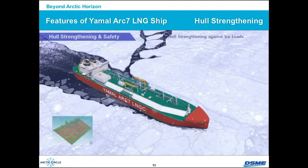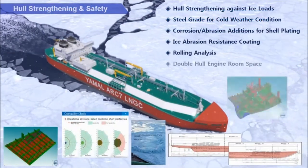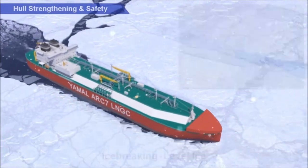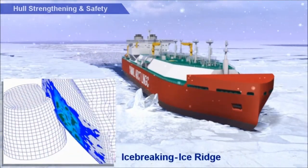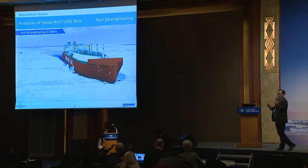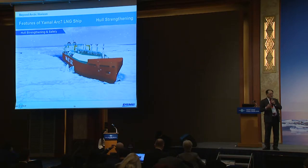We conducted a lot of tests and simulations against iceberg collision scenarios like this one. Internally, no impact and no damage inside. We did extensive testing together with classification societies and also with Russian research institutes.